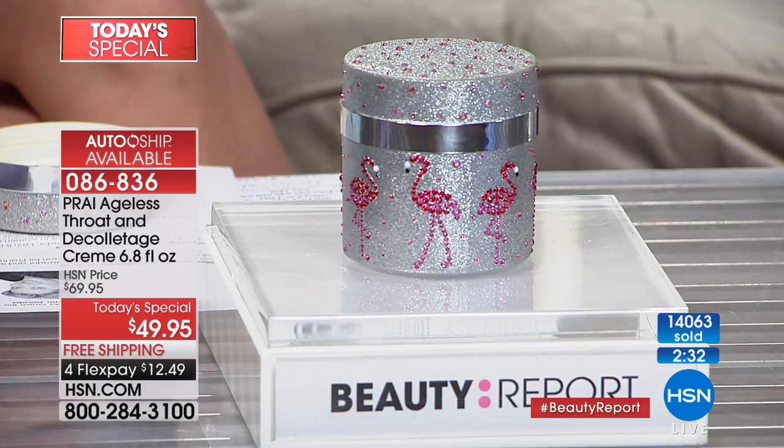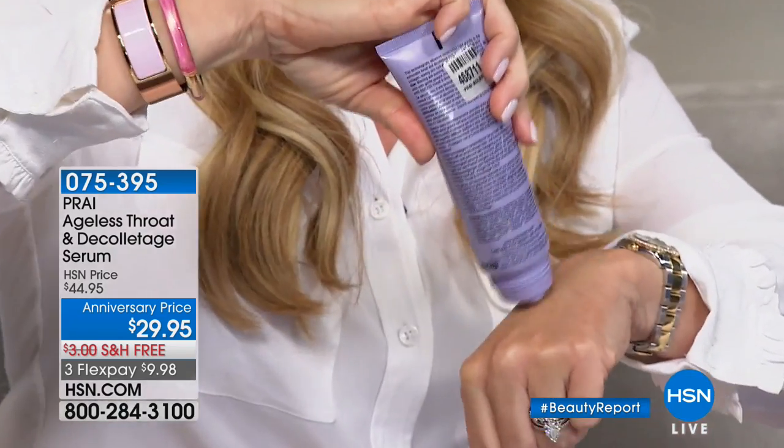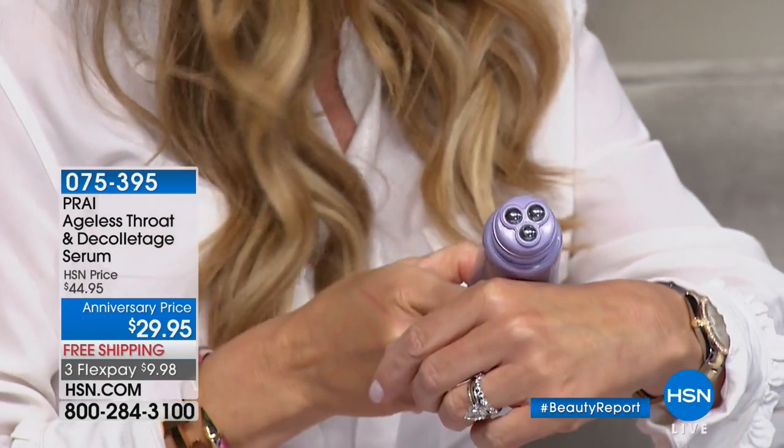We've got one more quick presentation — don't forget to get the Ageless Throat and Decolleté Serum. I apply the serum, rub it in, and then go right over with my Ageless Neck and Decolleté Cream — faithfully every night. This is $29.95. It takes less time to apply your neck cream than it does to brush your teeth. Kathy is the only one with a proprietary Pry Essence saved for royalty in Thailand. Eileen from California is calling us.